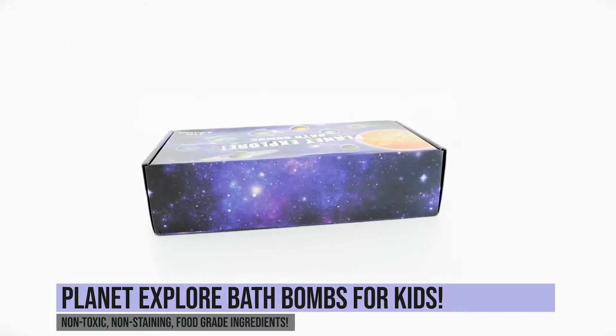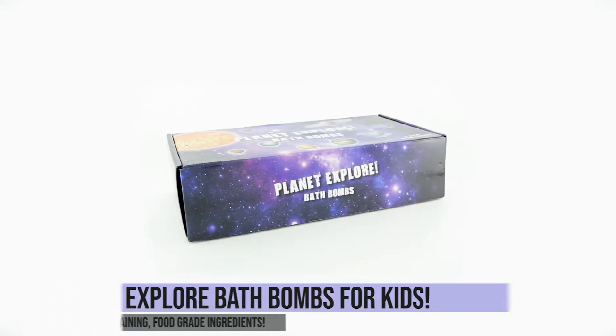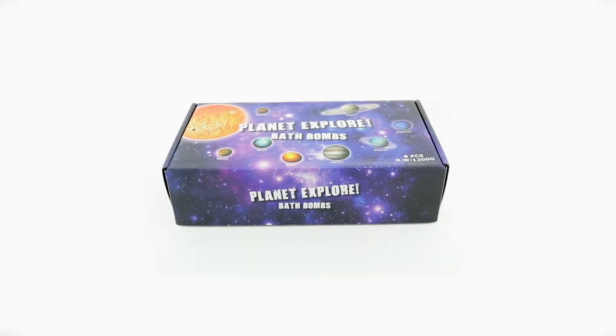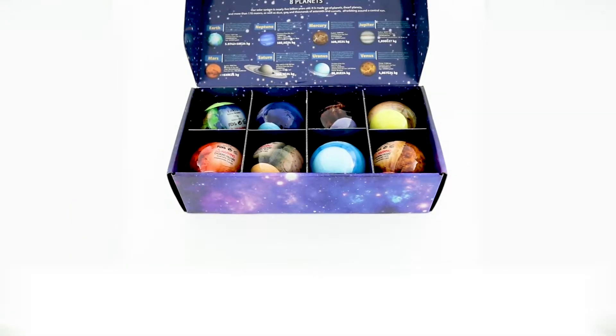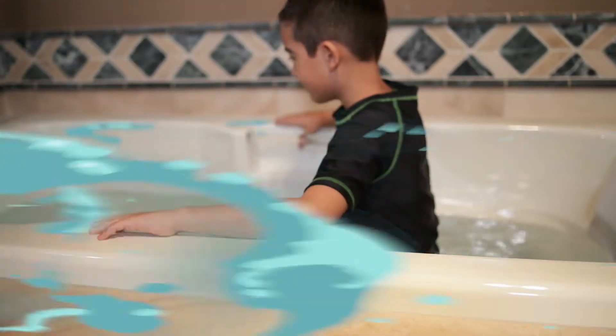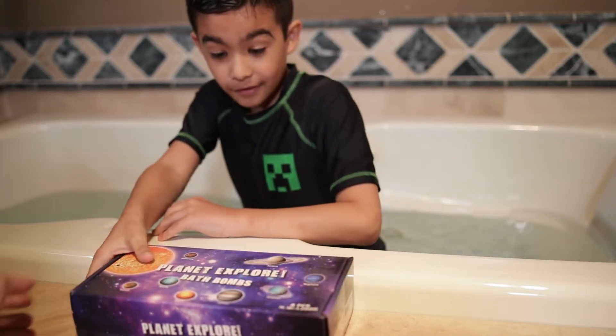Introducing the Planet Explore bath bomb for kids. Made from non-toxic, non-staining, food-grade ingredients. Comes with 8 5-ounce Planet bath bombs with a surprise inside. Make bath time fun by surprising your child with the Planet Explore bath bombs.